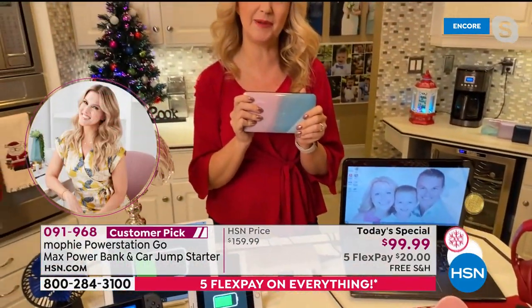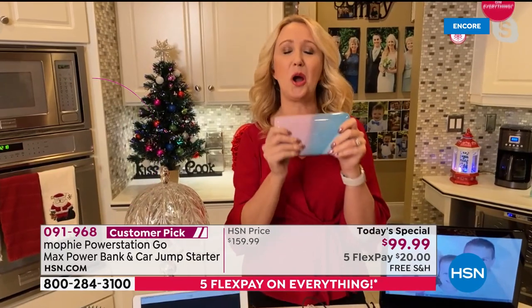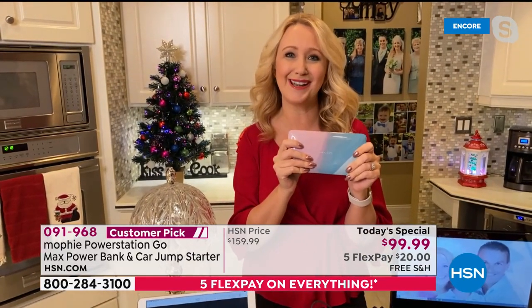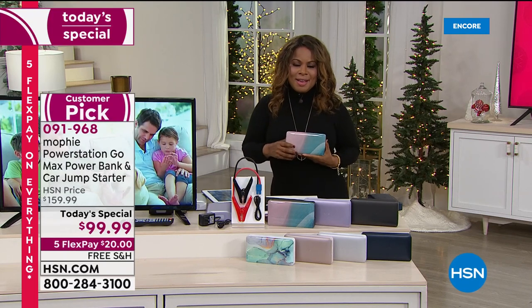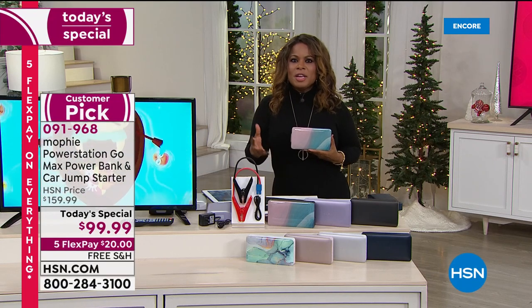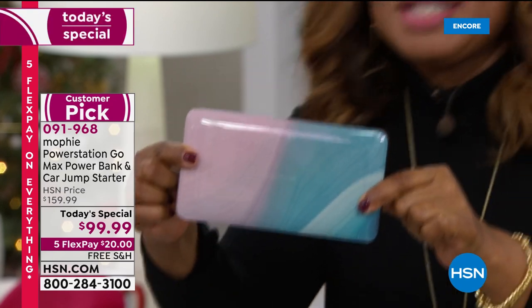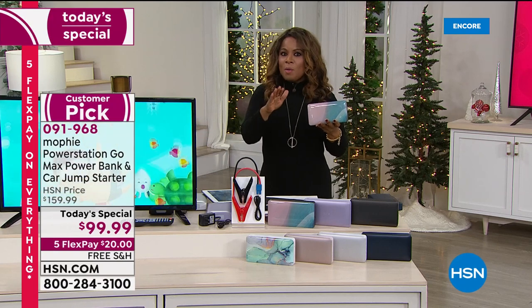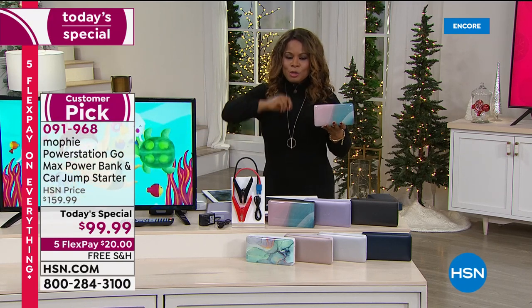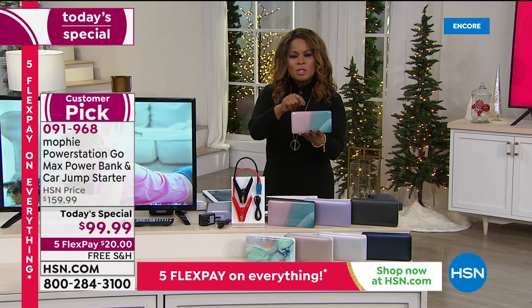If you want to be an incredible gift giver, give something practical that gets used every day. You're going to use it more than you think. Phone lines are busy — it's our Today's Special. The most powerful Mophie we've ever offered — in less than two pounds you've got enough power to jump start your car 83 times. We've improved on what was already a star from last year. No one else has this model — it's exclusive to HSN, and you get 60% off. The price goes away tonight at midnight.